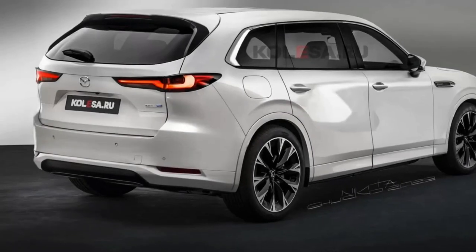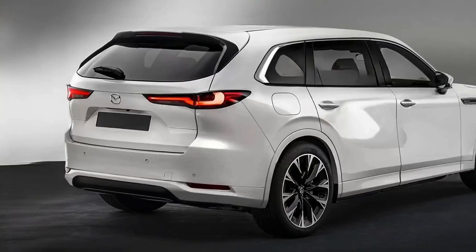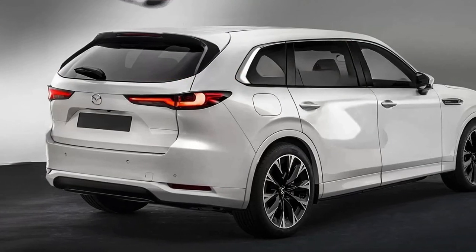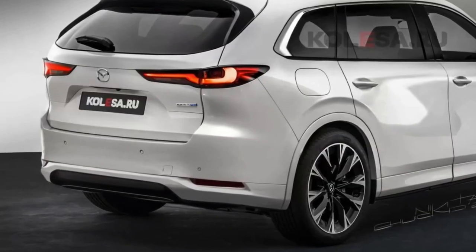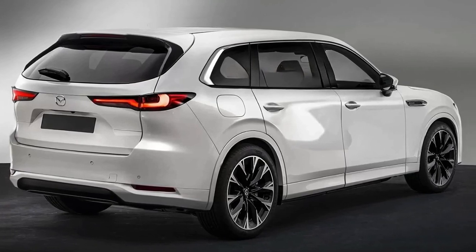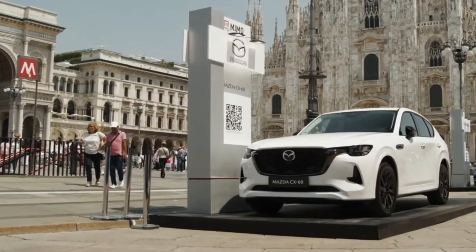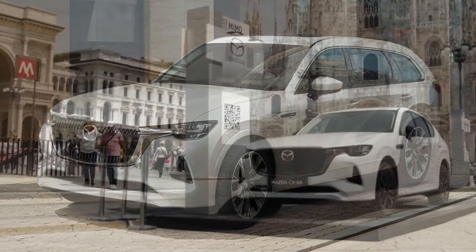Mazda hasn't announced specifications for the CX-80, but the powertrains will likely be shared with the CX-60. This would mean the choice of gas, diesel, or plug-in hybrid options. The CX-60's gas and diesel engines feature turbocharged 3.3-liter inline-six designs, while the plug-in hybrid pairs a 2.5-liter inline-four with a single electric motor. The CX-80 is scheduled to debut later this year, and the US-bound CX-70 may also debut this year.